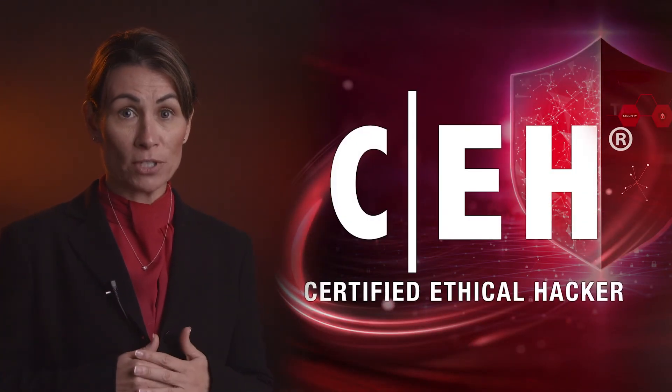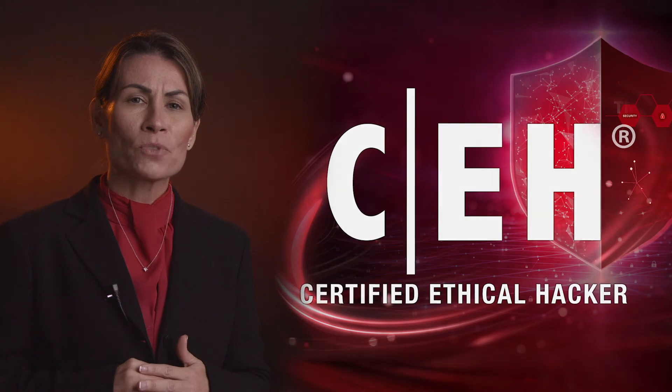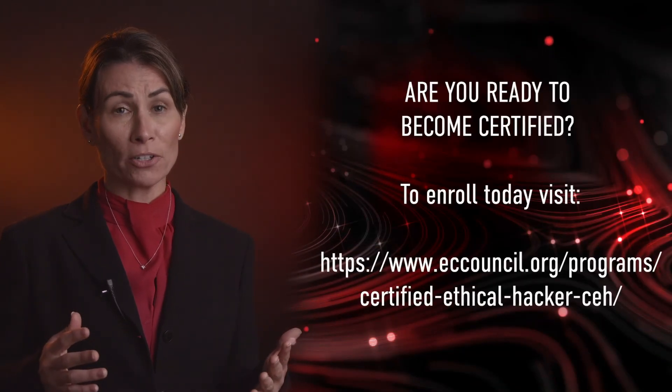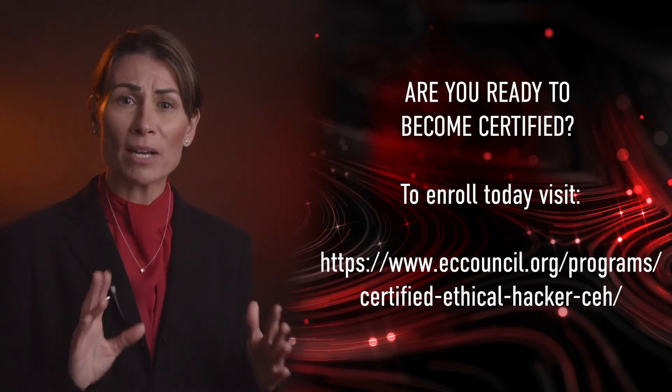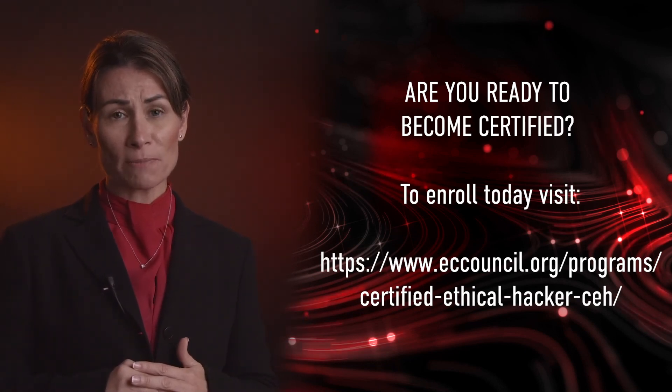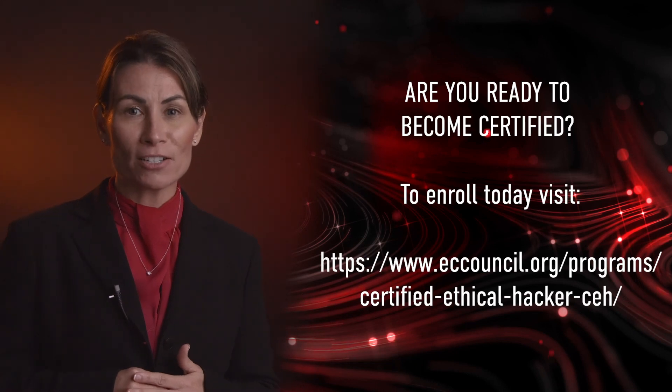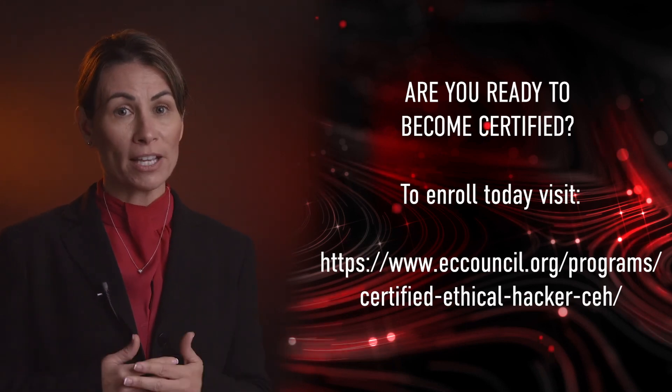Now that you are equipped with all the information regarding the new CEHv12, ask yourself: are you ready to take on the challenge of becoming a certified ethical hacker and obtain one of the most respected and in-demand certifications? If you answered yes, visit www.eccouncil.org/CEH and enroll today. I look forward to seeing your name on the leaderboard.